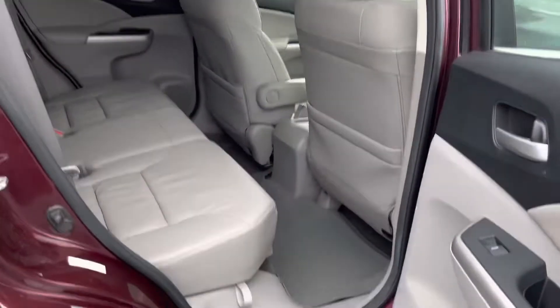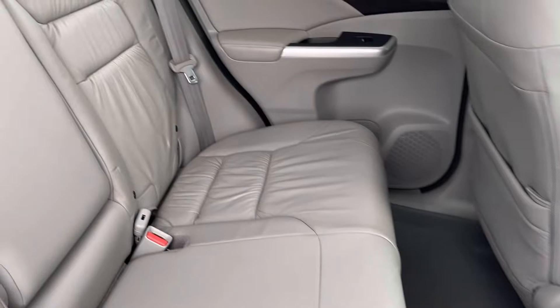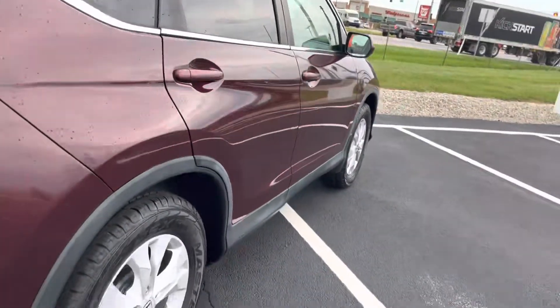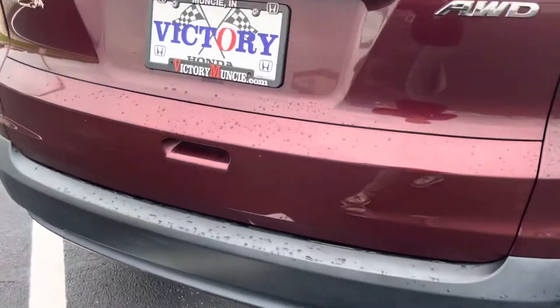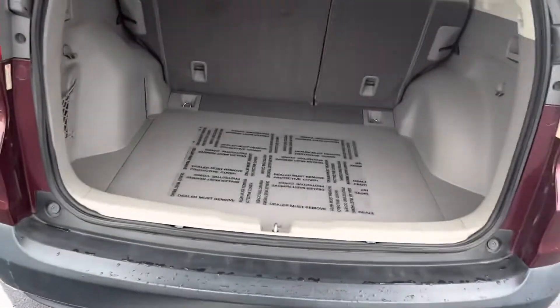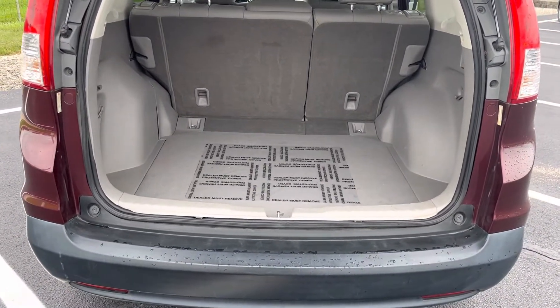The Honda CR-V will provide your backseat passengers with plenty of legroom, a rear view backup camera, and plenty of room for your luggage and groceries.